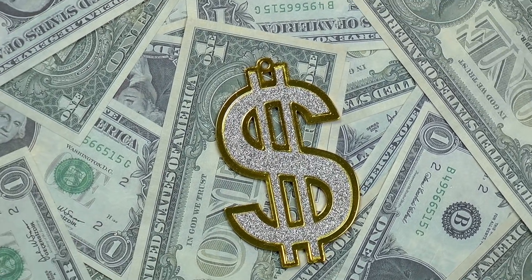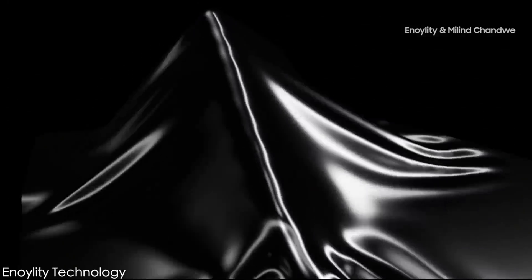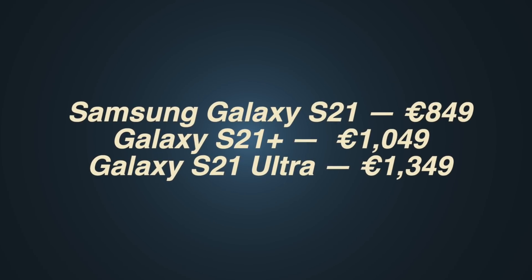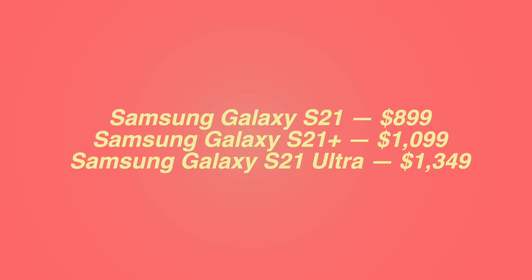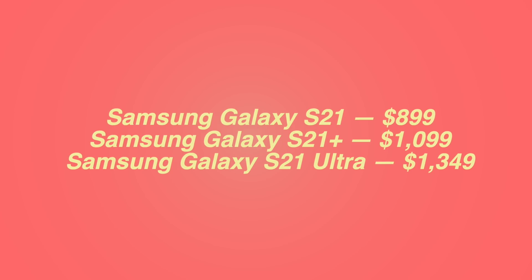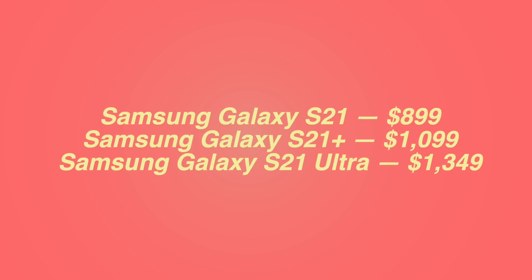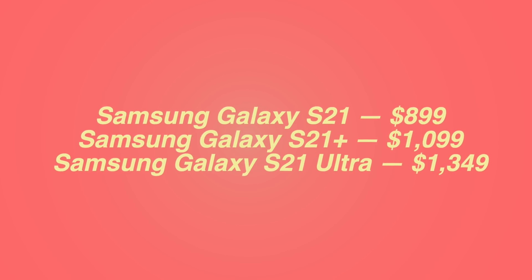Breaking news: we have brand new pricing information on the Galaxy S21 lineup, and it seems like Samsung has indeed made the S21 series cheaper than last year's Galaxy S20 models. Here is the leaked pricing of the Galaxy S21 family in Europe and how the price could be in the United States. Samsung has apparently dropped $100 on both the S21 and S21 Plus compared to last year, with the S21 Ultra slightly above $1300 versus last year's $1400 S20 Ultra.